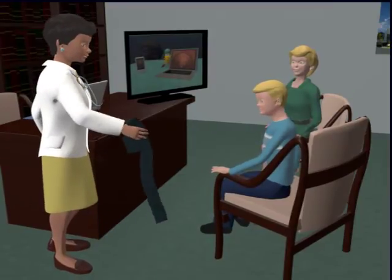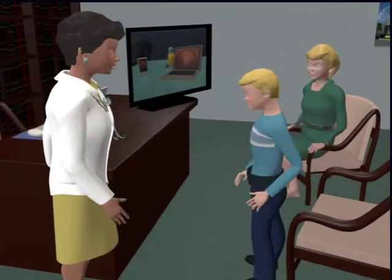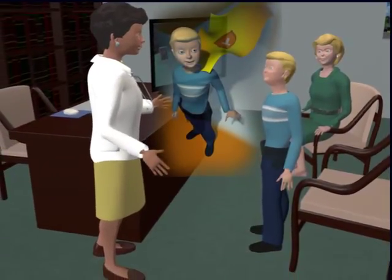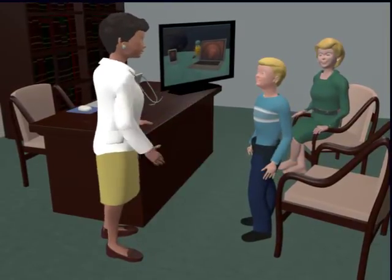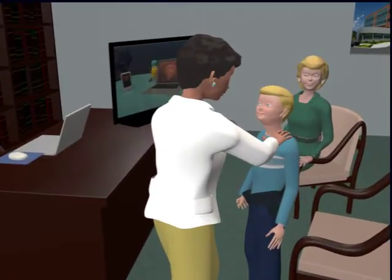We will ask you to wear this belt that will hold the recorder. Cappy will beam his pictures to this recorder. You will need to wear this belt for a day so that Cappy can take lots of pictures. It is like a belt that superheroes wear. Cool! I can't wait to meet Cappy. And he can't wait to meet you. Tom, this will help us figure out what's going on inside your intestine so we can treat it and help you feel better.